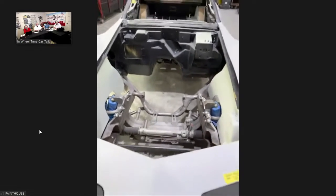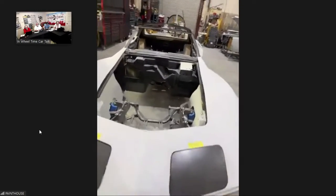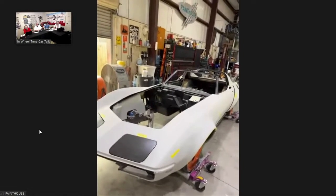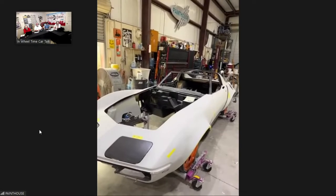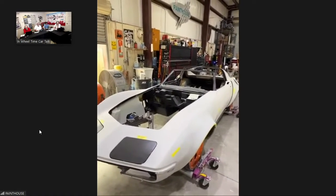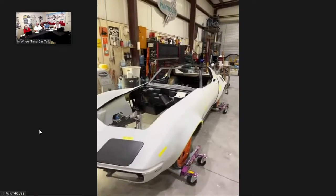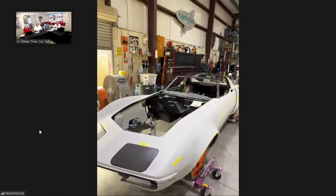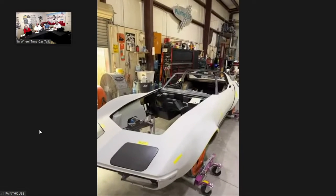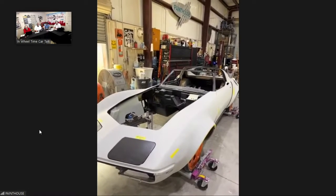This C3 build was actually the first Street Shop C3 chassis — a production chassis, not a custom one. Randy's shop helped develop it by providing measurements and photos. Now when someone orders a C3 chassis for their '72 Corvette, it will be based on what this one started out as. It's exciting to be involved in their R&D process.